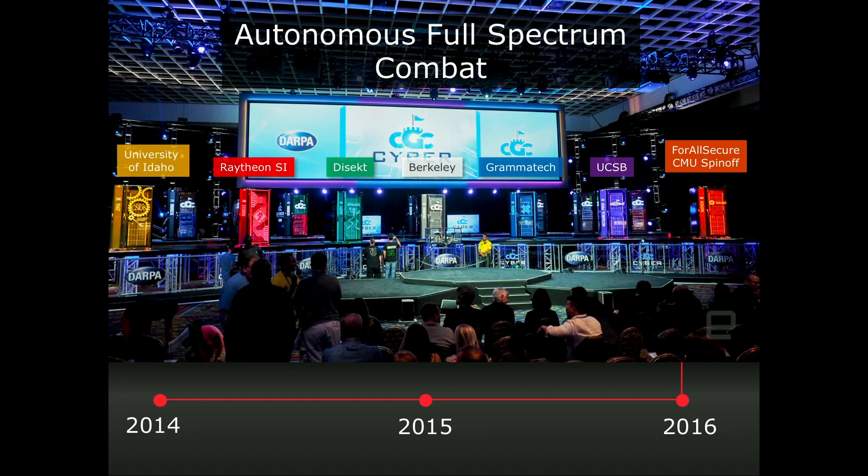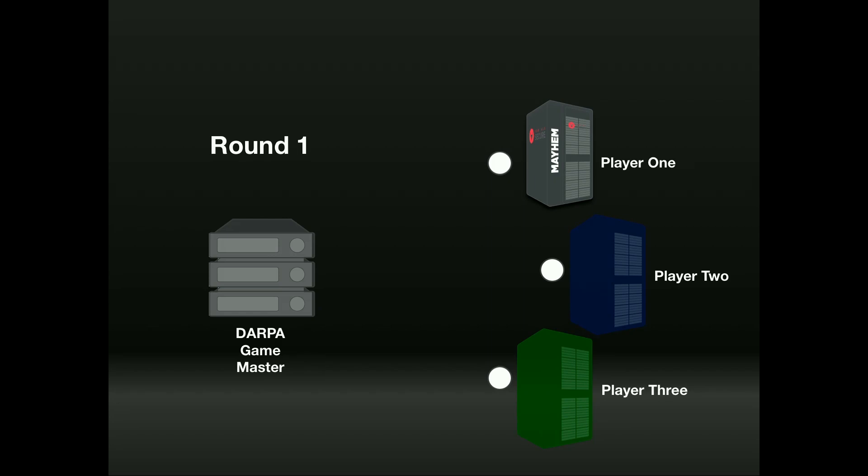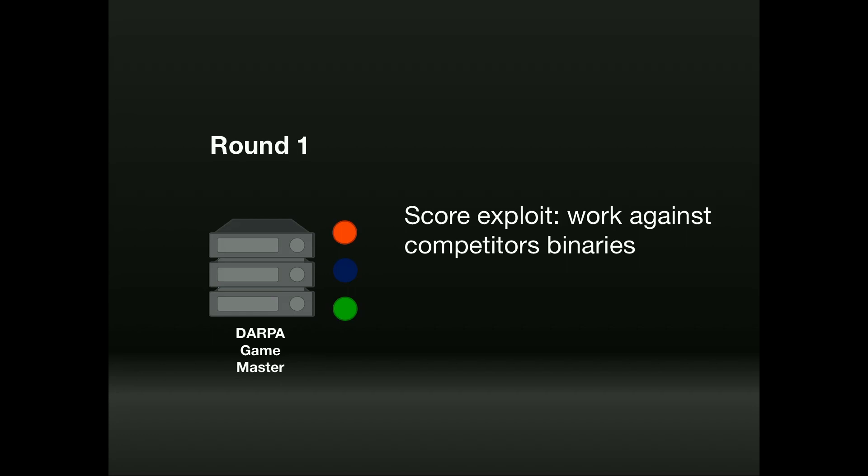DARPA structured the contest by first providing programs to all contestants to find vulnerabilities and create patches. All contestants would look through the code, run their techniques, find exploitable bugs, and then automatically patch the binary software to defend against those bugs. They'd send it back to DARPA, who would evaluate solutions on several factors. First, if you created an exploit, does it work against other people's binaries? It was a consensus evaluation — exploiting other people's patches was worth more.